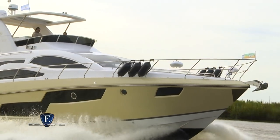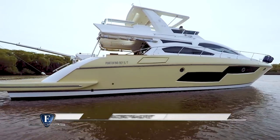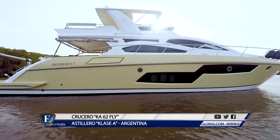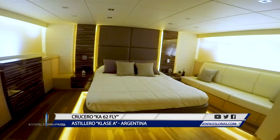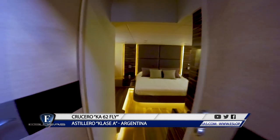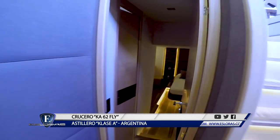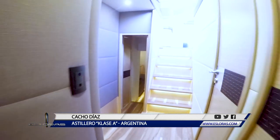¿A qué obedece el rediseño que, si bien por fuera es notorio, por dentro es muchísimo más audaz? Es fundamentalmente tener un producto que, aparte de la calidad que caracteriza a nuestros barcos, sea funcional y brinde el confort adecuado. Es notable la enorme facilidad de circulación entre todos estos ambientes.